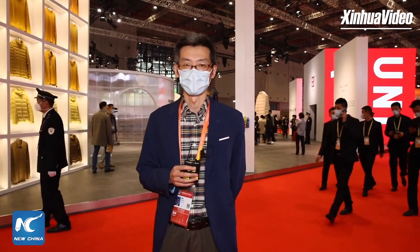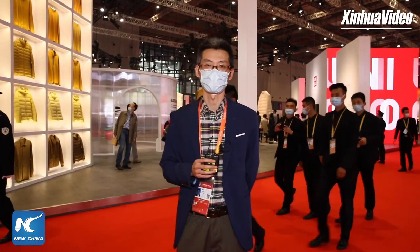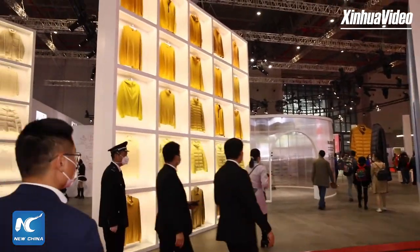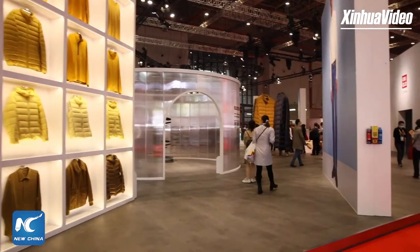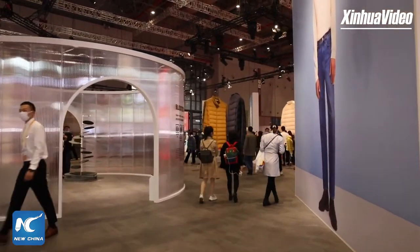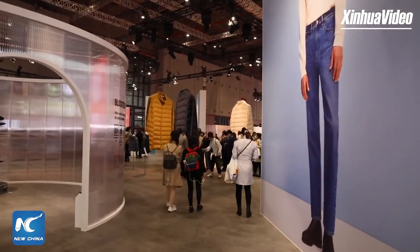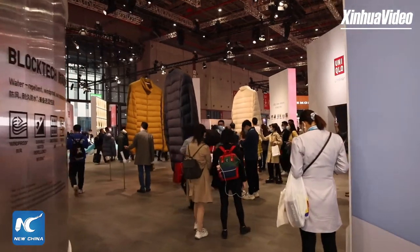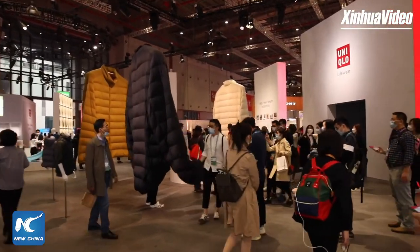Yesterday my colleague showcased some high-tech products here. And today I'll show you something special — first, something largest. It's the exhibition area of Uniqlo, located in one of the six exhibition areas at CIIE, and it is the largest exhibition booth here.